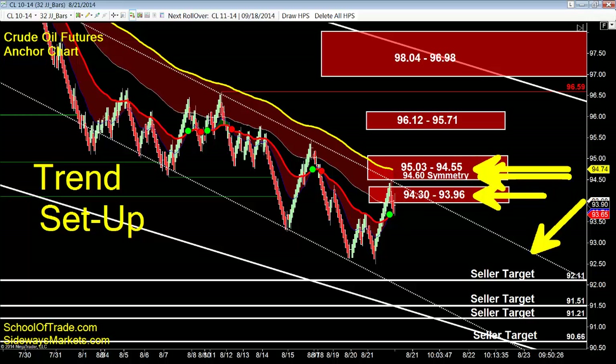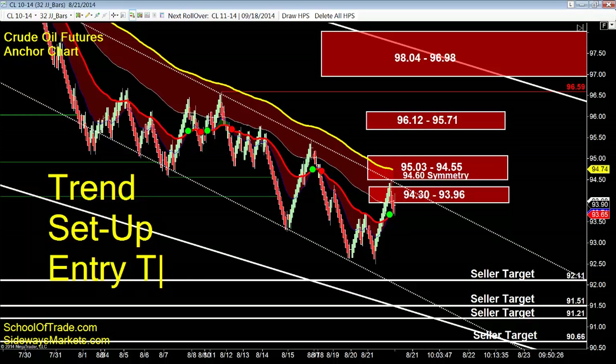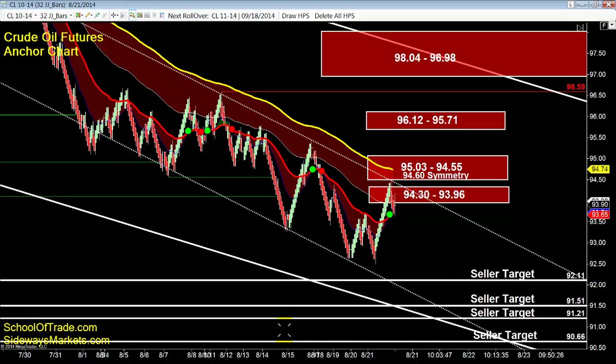I've got levels at 94.30, 93.96, 94.60 — we went right to symmetry, right to the top of that channel. Green light right now: hit the sell button. I've got my trend, I've got my setup. All I need now is that entry trigger to the short side. Profit targets: 92.11, 91.51, 91.21, and 90.66 for an adjusted profit target as we go lower. Keep an eye on that — green light here for that short on crude right now.